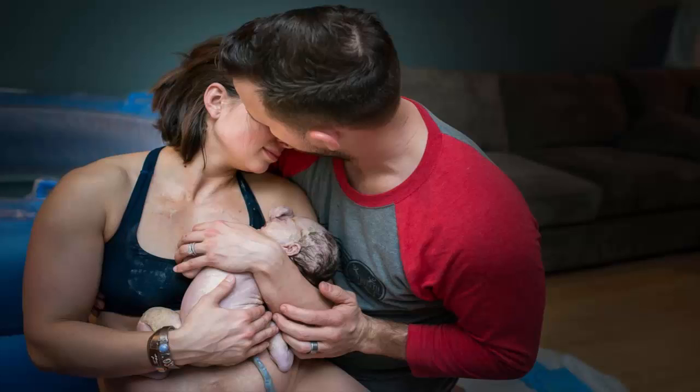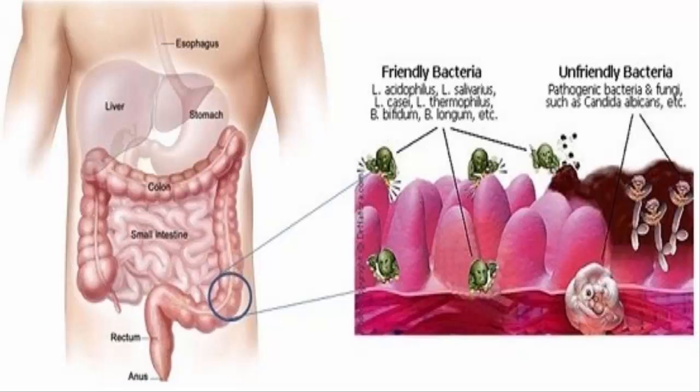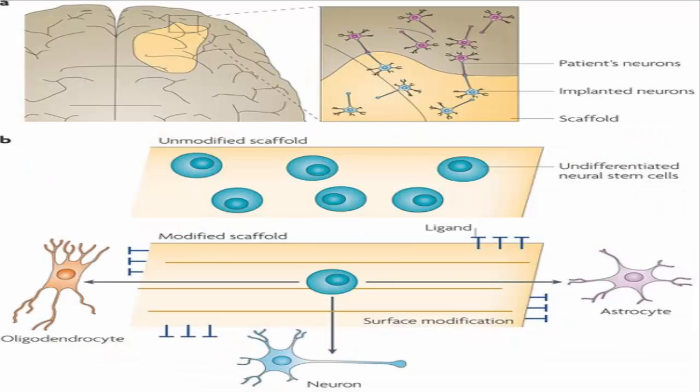Similar models are available for other human tissues, including intestine and brain, but establishing mammary models has proven problematic.